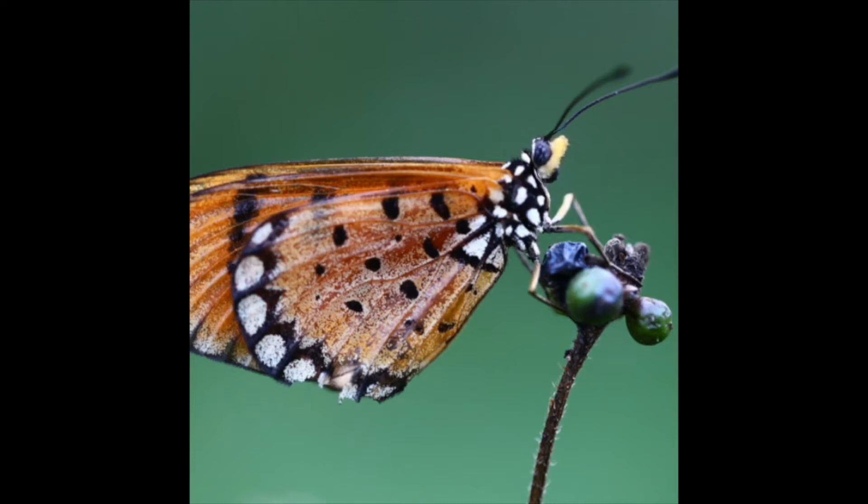We have things on our feet called taste receptors — they're on our feet. We attach our eggs to leaves with a special type of glue. Fully grown caterpillars attach themselves to a twig or a leaf before shedding their outside layer of skin to reveal a hard skin underneath known as a chrysalis.